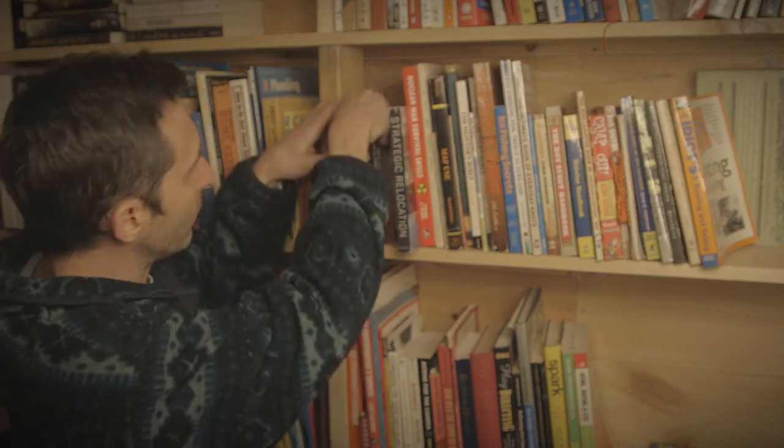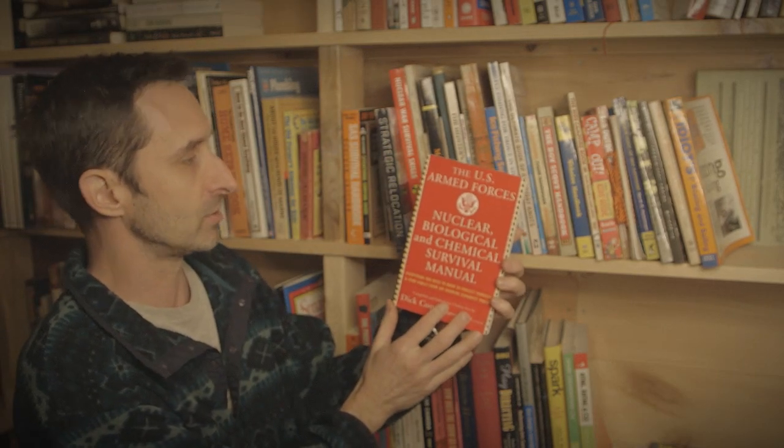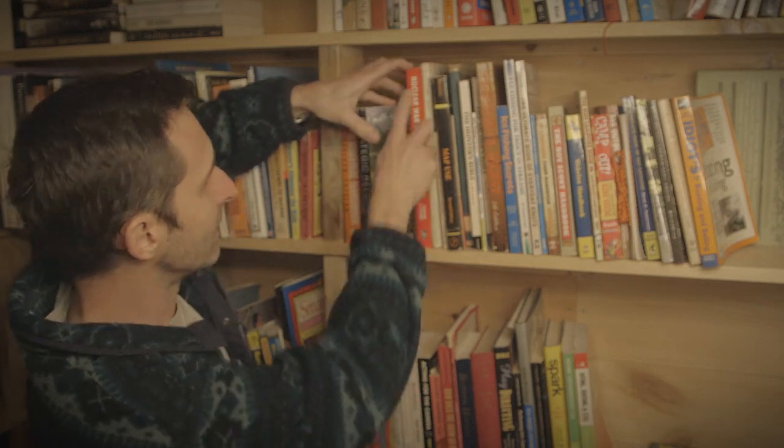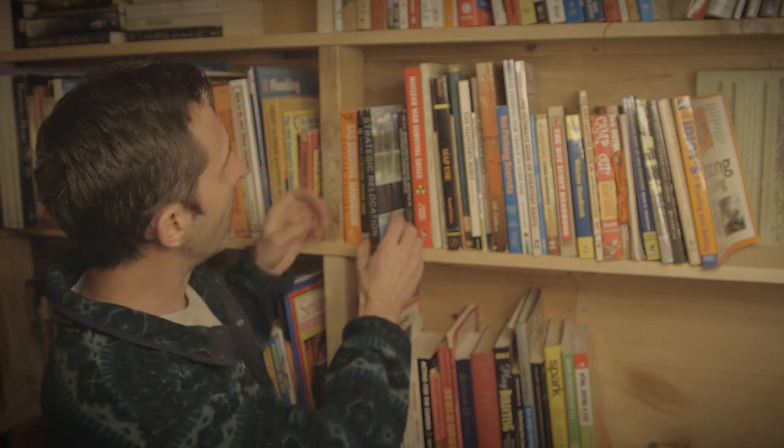Two books I've been into recently: the U.S. Armed Forces Nuclear, Biological, and Chemical Survival Manual, and Nuclear War Survival Skills — both in red. At the moment we're unfortunately all thinking about the nuclear aspect. Between these two books, they help understand which parts of nuclear war are more horrifying than you could possibly imagine and which parts maybe aren't as bad as you were expecting. They've both terrified me and set me at ease at the same time.